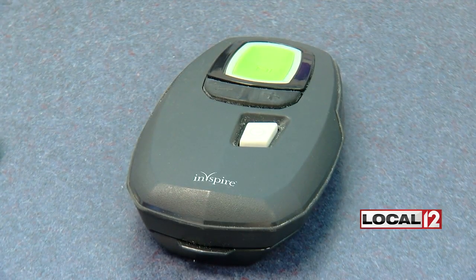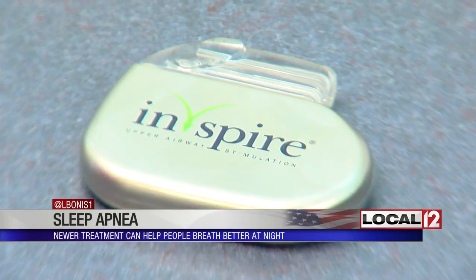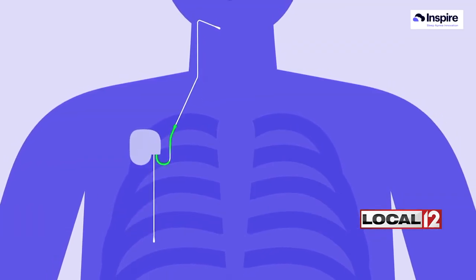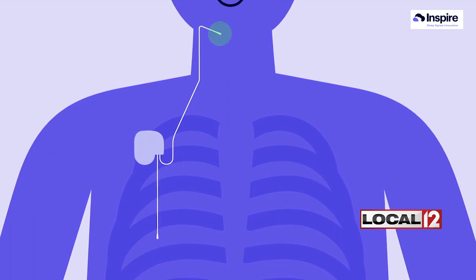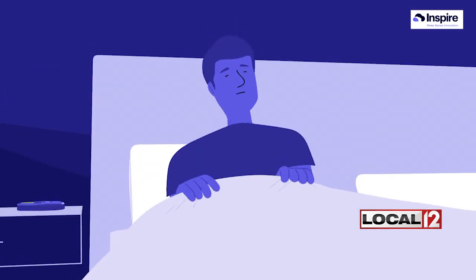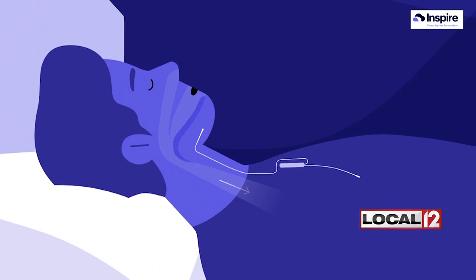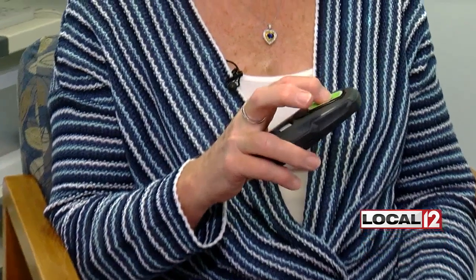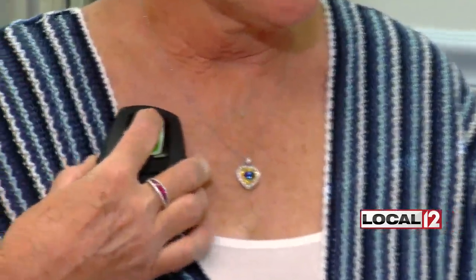Kathy is able to use a remote to turn the device on every night, which she says feels just a little twinge-like in that nerve. The Inspire Sleep Innovation device is placed into the body in a simple surgical procedure, and when hooked up, the device senses when you're breathing in and knows when to stimulate or activate that nerve to tighten your tongue and push it forward to keep the back of your airway open during breathing. Within days of having this device, she says rest assured.